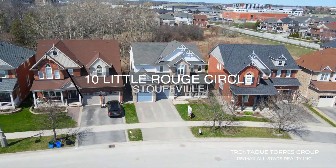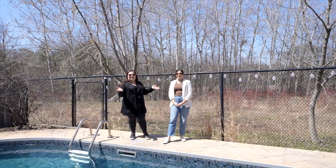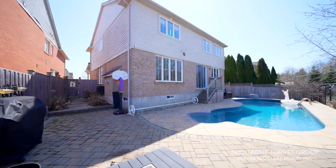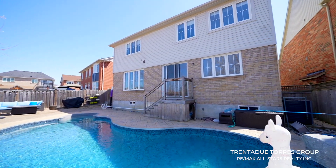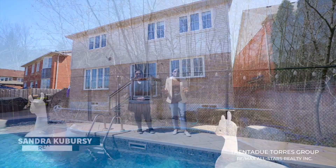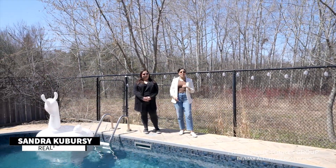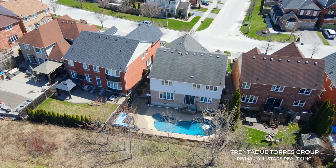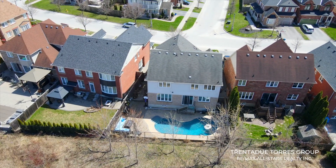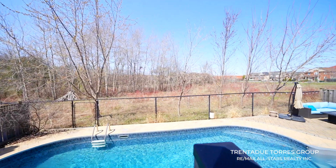Welcome to 10 Little Rouge Circle in the sought-after community of Wheelers Mill. Let's start by showcasing one of our favorite things about this house — this backyard. Summer is just around the corner, and just think about how amazing it would be to walk out your back door to this. This home sits on a ravine lot in a fantastic community — no neighbors behind means tons of privacy. And look at this pool — how inviting is this backyard?